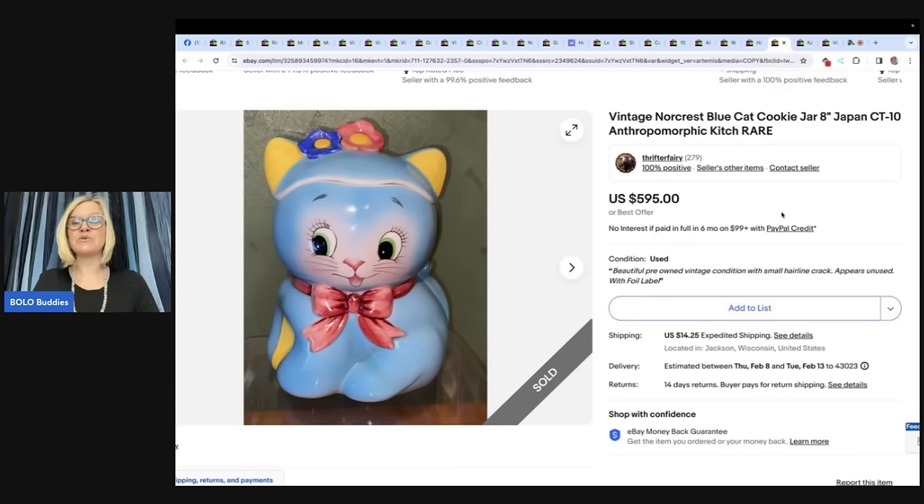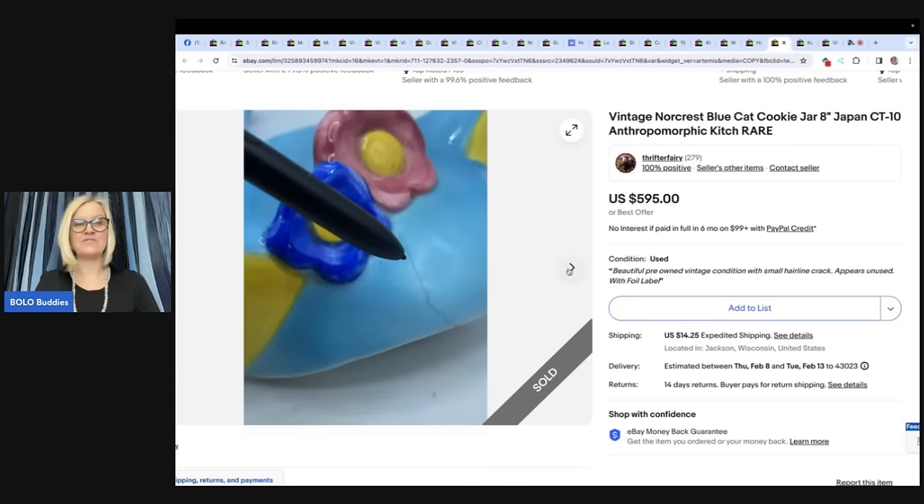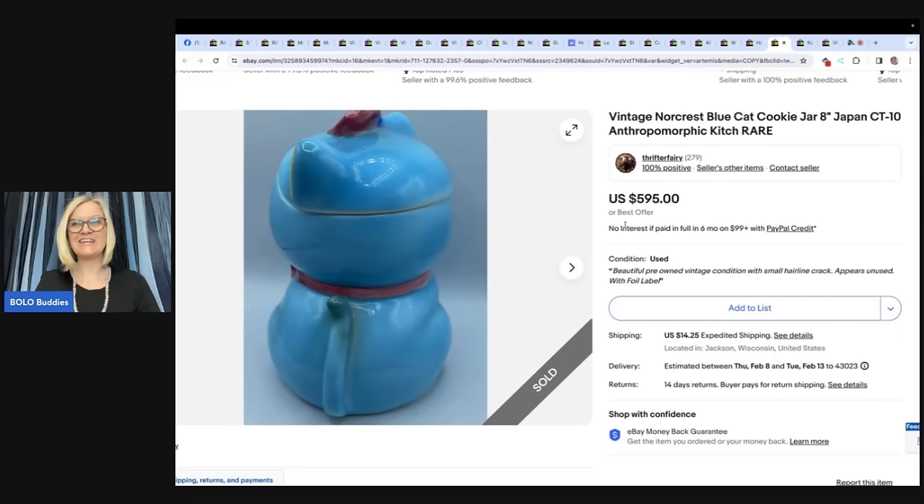This is a vintage Norcrest Blue Cat cookie jar from Japan — anthropomorphic, kitschy, and rare. This little cutie was sitting on a fresh cart at Goodwill just waiting for her. Paid $2.99 and sold for $595 on eBay after about six weeks. She was hard to find a comp on — thank you, Terapeak. eBay store is Thrifter Fairy. She is considered the Holy Grail of this line of cats. And it even has an imperfection — and still sold for $595.